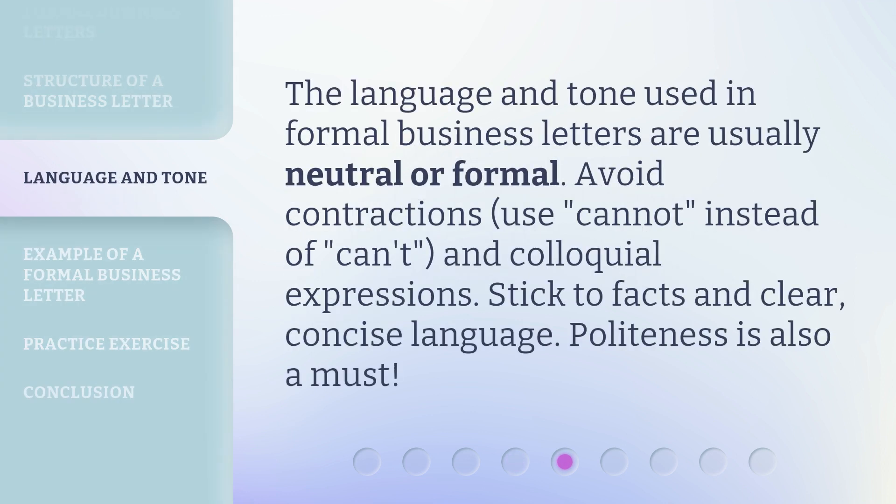The language and tone used in formal business letters are usually neutral or formal. Avoid contractions — use "cannot" instead of "can't" — and avoid colloquial expressions. Stick to facts and clear, concise language. Politeness is also a must.